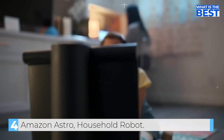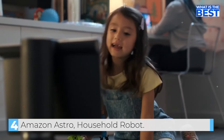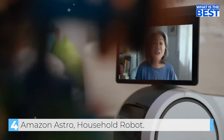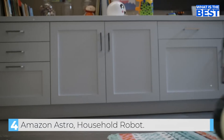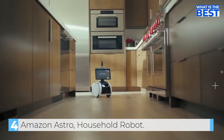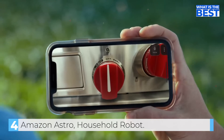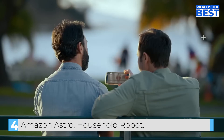Astro enables video calling — a grandmother and grandchild connect, saying "Hi Grandma, I miss you. I miss you too." Astro can follow family members around the home. Kids can race with it, and it also supports home security features, confirming that a device has been turned off: "Told you I turned it off. And now I totally believe you."